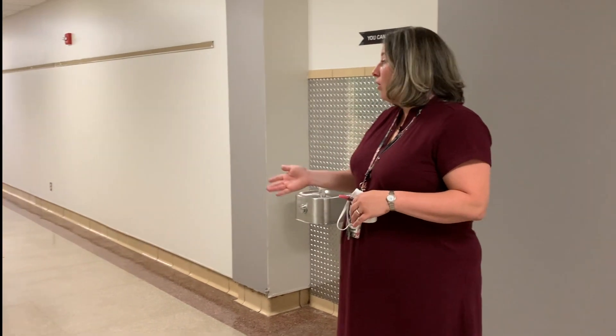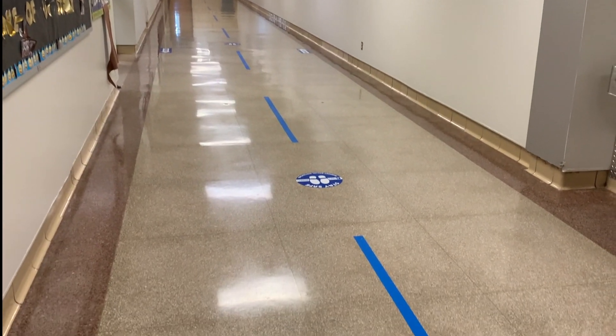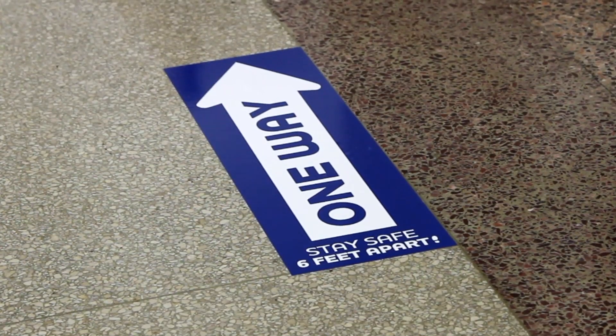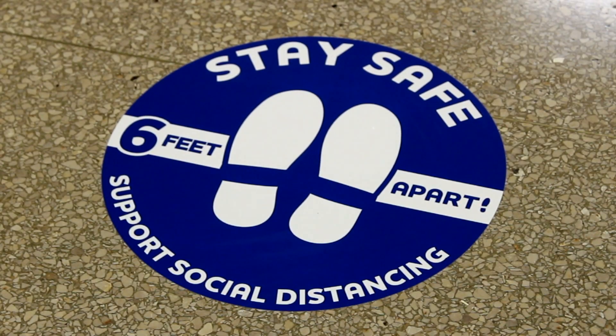As you can see, our hallways have been marked up. They are going to be two-directional, but we are going to have students walking single file and staying as close to the wall as possible. We have a lot of signage indicating what the directions are and reminders for students to maintain social distancing six feet apart.